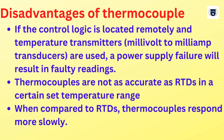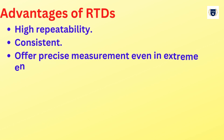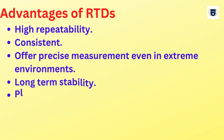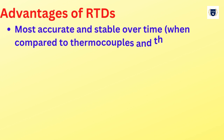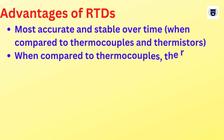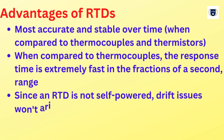Thermocouples are not as accurate as RTDs in a certain set temperature range, and when compared to RTDs, thermocouples respond more slowly. Advantages of RTDs: high repeatability, consistent, offer precise measurement even in extreme environments, long-term stability. Platinum RTDs are suitable for higher temperature ranges and are the most accurate and stable over time when compared to thermocouples and thermistors. When compared to thermocouples, the response time is extremely fast.